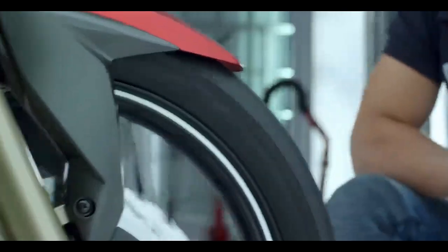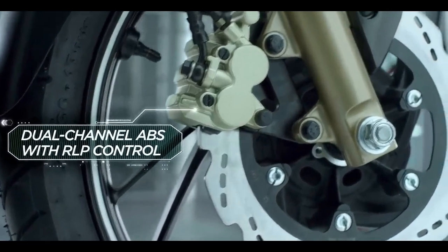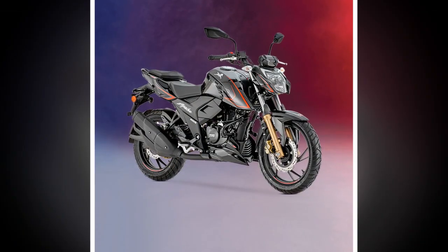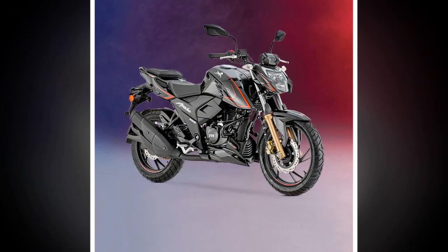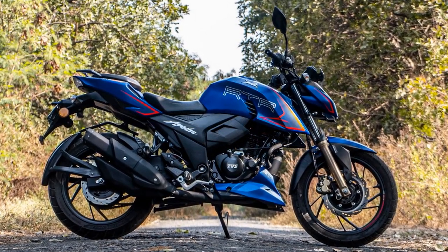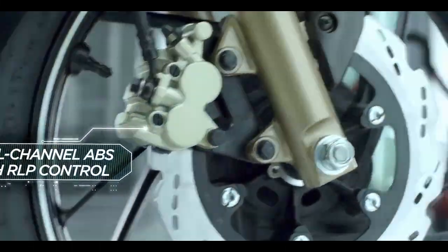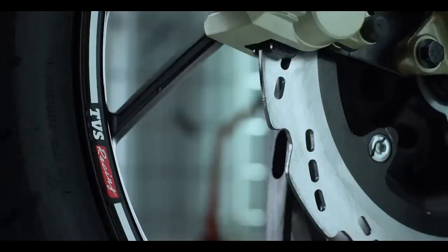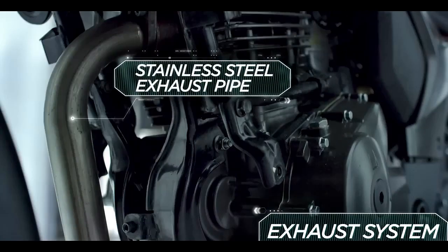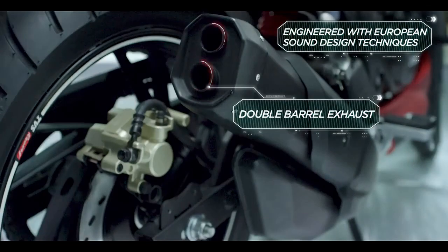Handling and Ride Quality. The Apache RTR204V boasts a robust chassis that contributes to its exceptional handling capabilities. It features telescopic front forks and a monoshock rear suspension, which provide a comfortable and stable ride even on bumpy roads. The bike's nimble handling makes it a joy to maneuver through traffic and tackle corners with confidence. Braking is equally impressive, thanks to front and rear disc brakes with dual-channel ABS. The bike comes to a halt quickly and efficiently, enhancing rider safety.